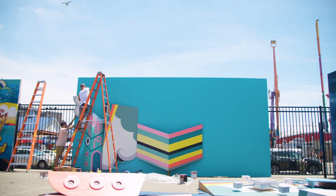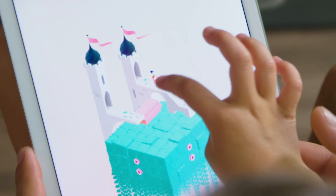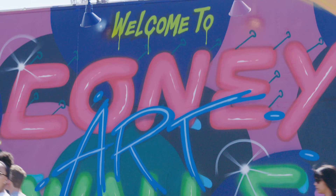My name is Alex Yanez. I'm a visual artist from Miami, Florida. I'm creating an art wall based on Monument Valley 2. I'm really excited to have some of my work be part of the Coney Island Art Walls.